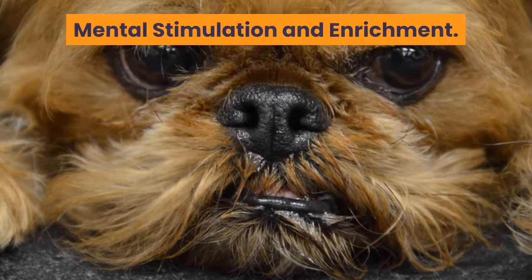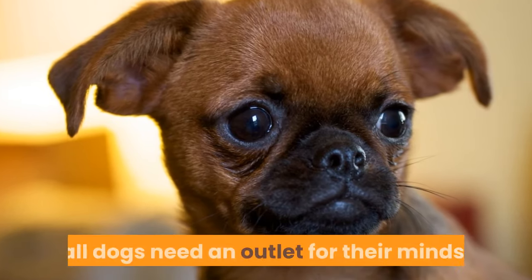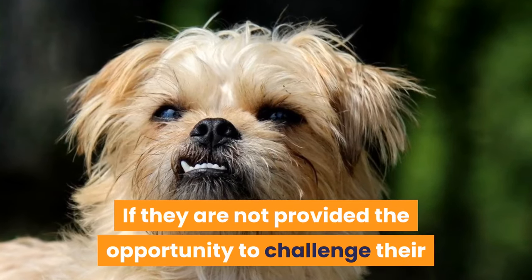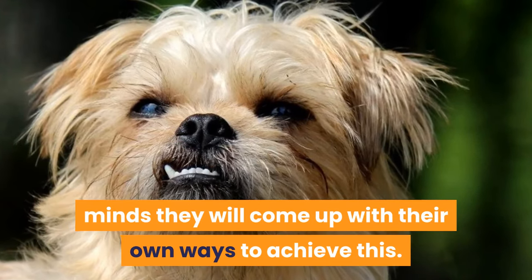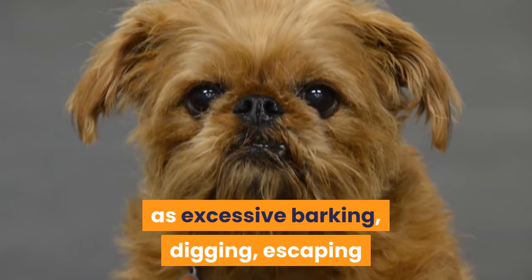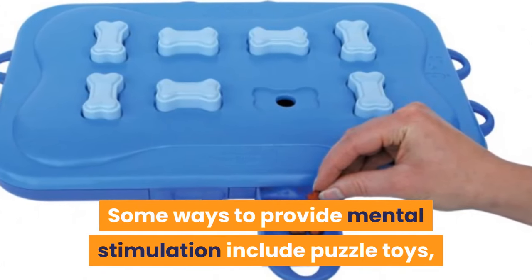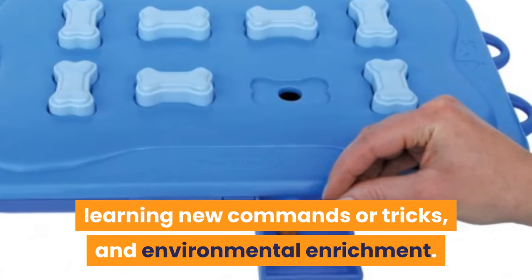Mental stimulation and enrichment. These smart little dogs — in fact, all dogs — need an outlet for their minds. If they are not provided the opportunity to challenge their minds, they will come up with their own ways to achieve this. This usually manifests itself in bad behavior such as excessive barking, digging, escaping, and other destructive behaviors. Some ways to provide mental stimulation include puzzle toys, learning new commands or tricks, and environmental enrichment.